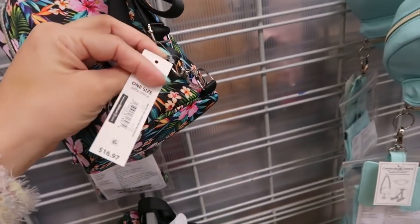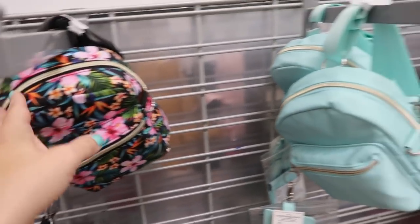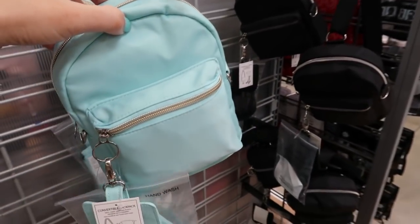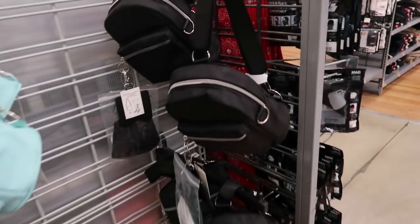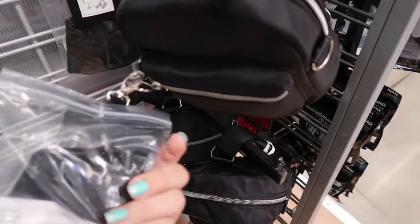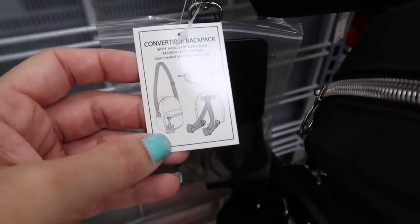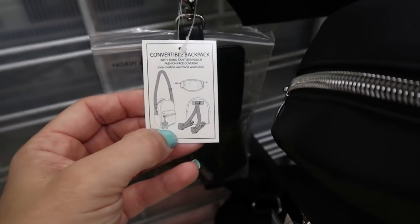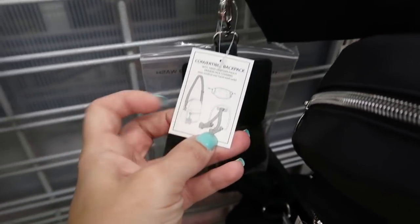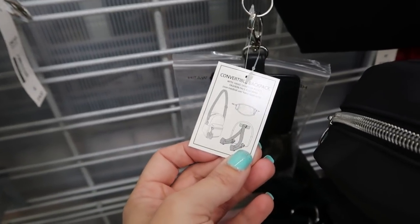These little backpacks with the matching masks are $16.97 — they have a cute little Hawaiian print, also in teal and black. It comes with a little card holder and it's convertible — you can make it a crossbody, like the Palm Springs little Louis Vuitton style, or wear it as a shoulder bag or a backpack.